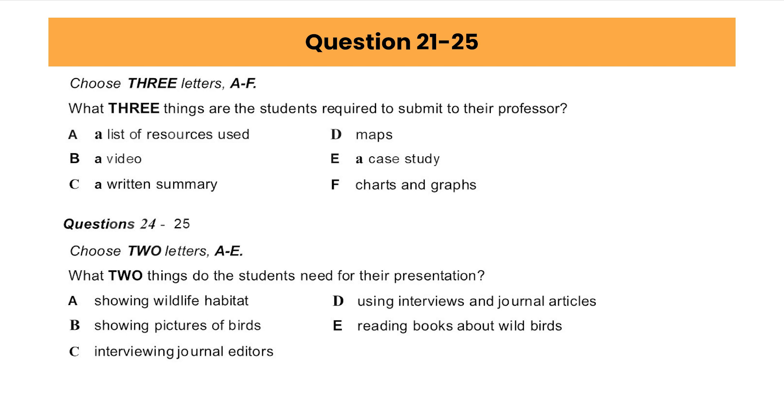That is the end of Part 2. You now have 30 seconds to check your answers to Part 2.